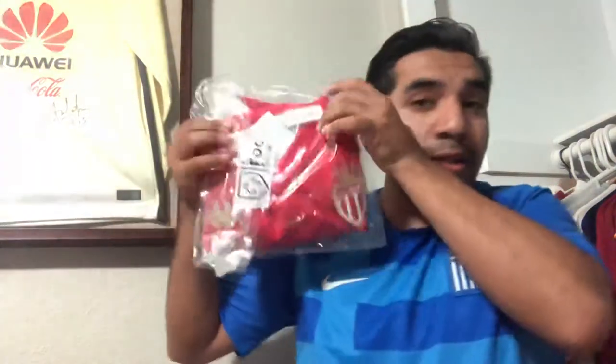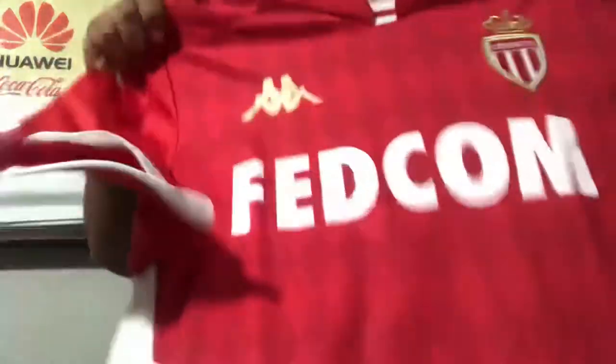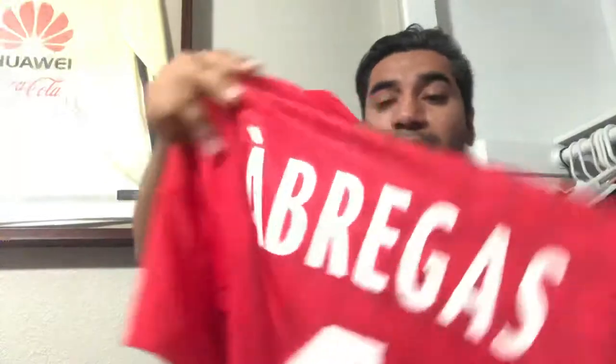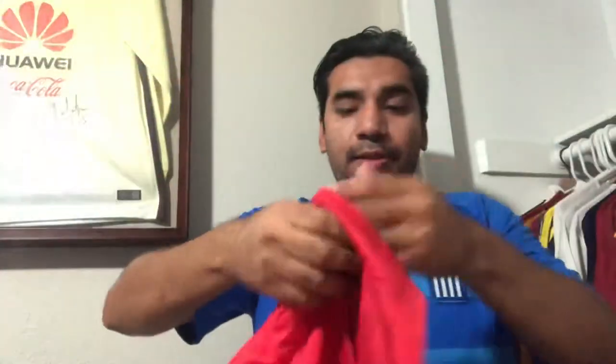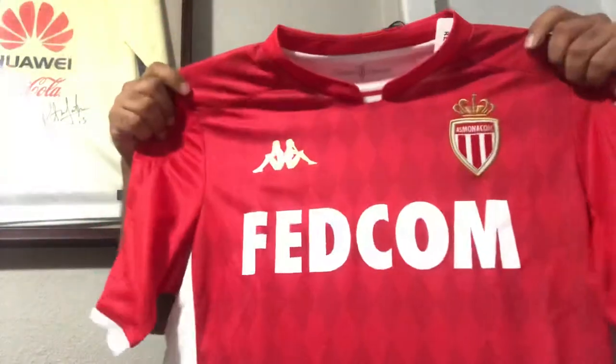The first pickup that we got here is AS Monaco — this is last season's kit. I'm very stoked to have picked it up. On the back it says Fabregas. Nice pickup, really like it, happy that I did.